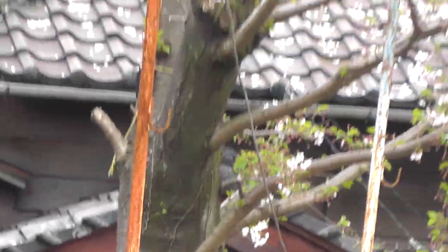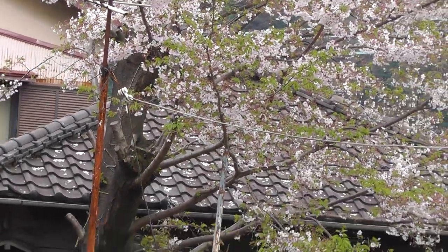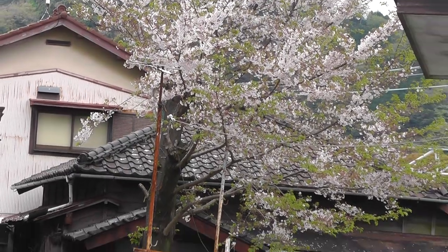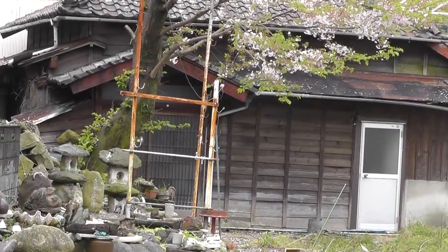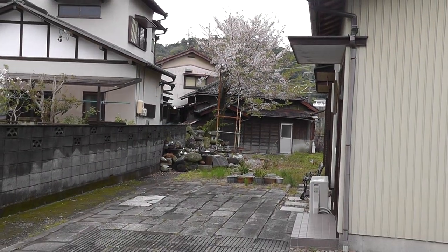That stone even has some lighting on it. And then above it is a cherry tree with the blossoms falling, spring blossoms falling so nicely. And then behind that still further, an old Japanese home. Such a beautiful setting, I just love it right there.